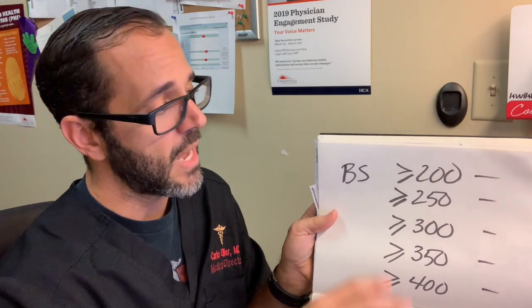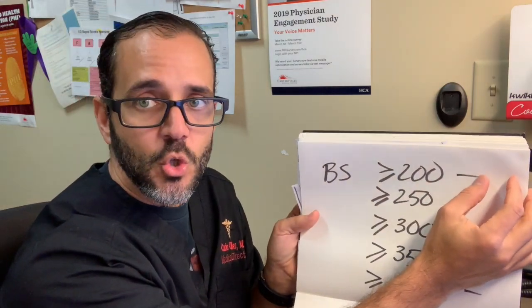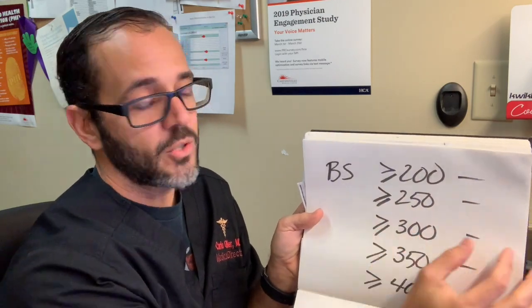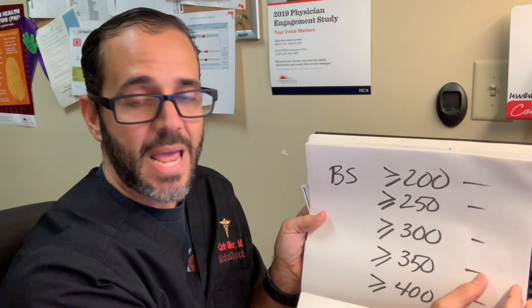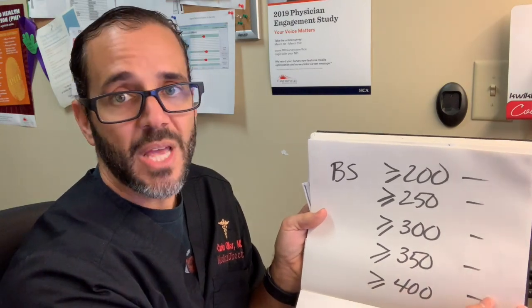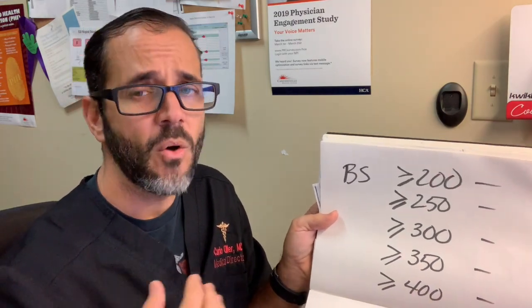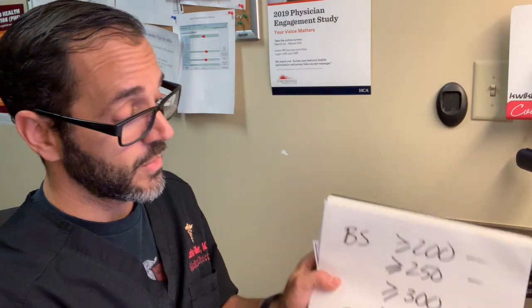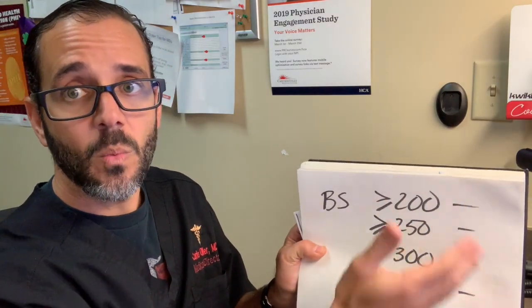Here's how the scale works: if your blood sugar is over 200, take 2 extra units of insulin; over 250, take 4 units; over 300, take 6 units; over 350, take 8 units; and over 400, take 10 units. If it's 450, you could do 12 units. At the 400+ level, take 10 units, drink lots of fluids, check your sugar in two hours, and if it's lower, you know what to do next.